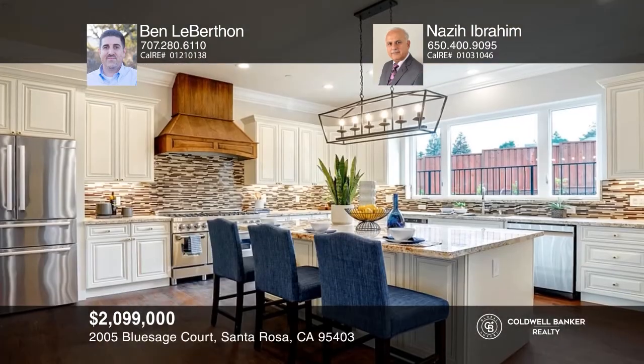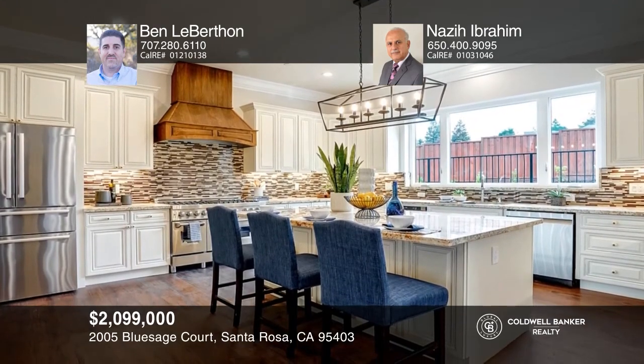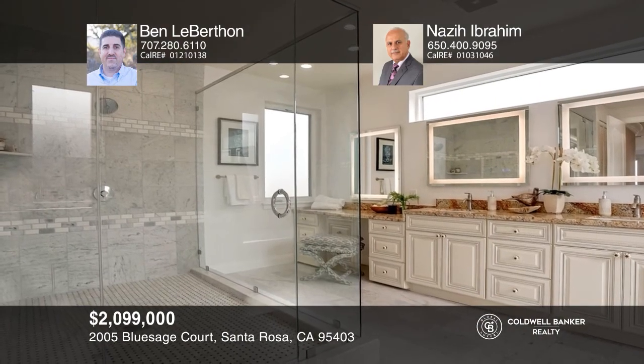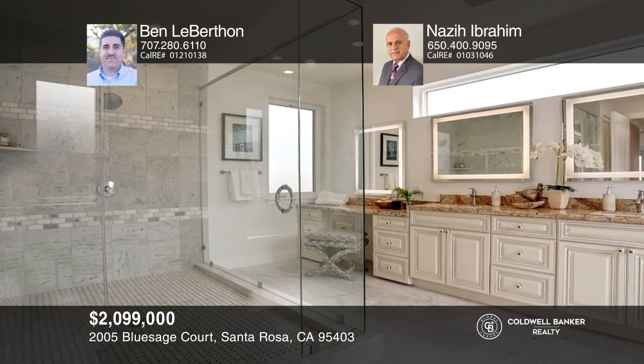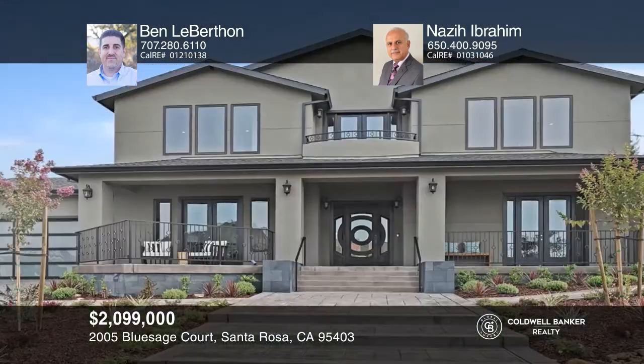This sophisticated four-bedroom home screams luxury. The gourmet kitchen has quartz counters, a large island, and a butler's pantry. Enjoy incredible views from the massive master suite with a private deck and a spa-like bathroom. The backyard is an entertainer's delight with stamped concrete patios and a huge lawn area. See it today with Ben Leberthon and Nazee Ibrahim.